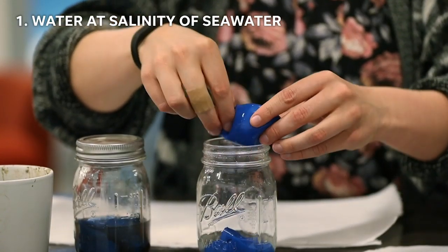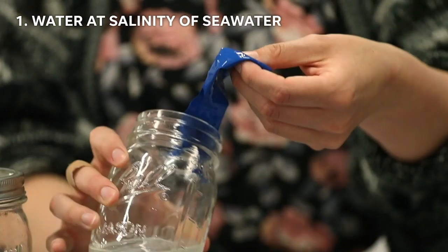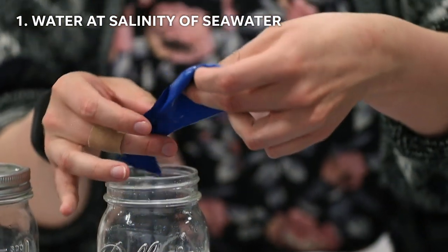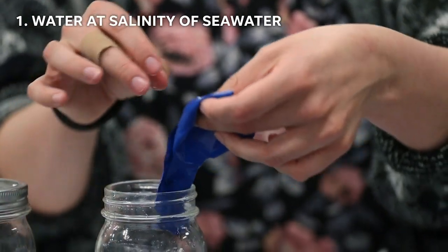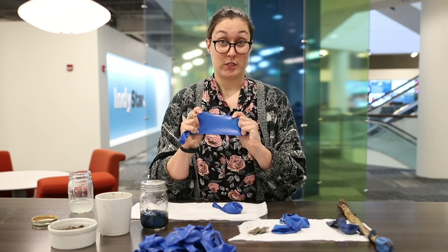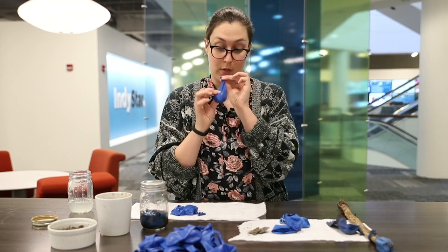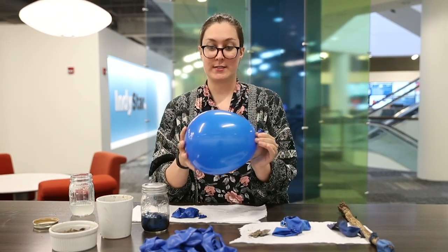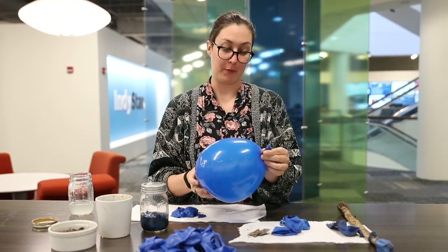Oh, this one's full of water. So these are two balloons that I submerged in salt water, which is at the salinity of the ocean. They pretty much look the same — they're still very, very stretchy. This one I know I can still blow up. So it really has not lost much in the way of being a balloon.